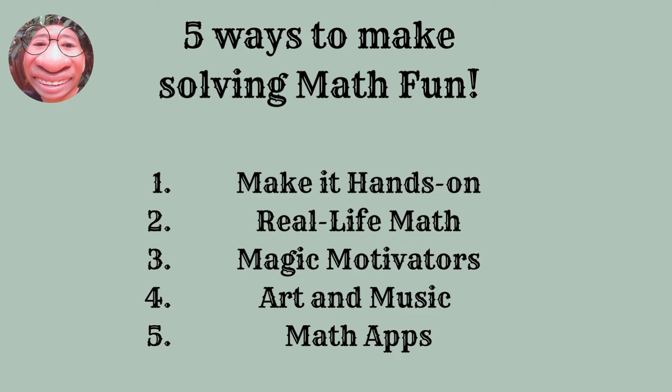Number three, magic motivators. A simple reward system can make a huge difference in the way your children view math and learning in general. The key is to find something that your children really desire. Whatever it may be, rewards help develop a love for math that stems from the excitement that only personalized motivation can bring.